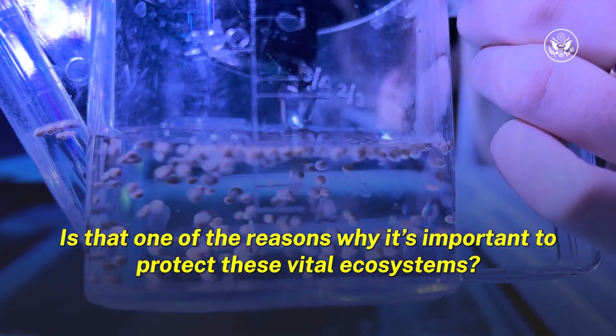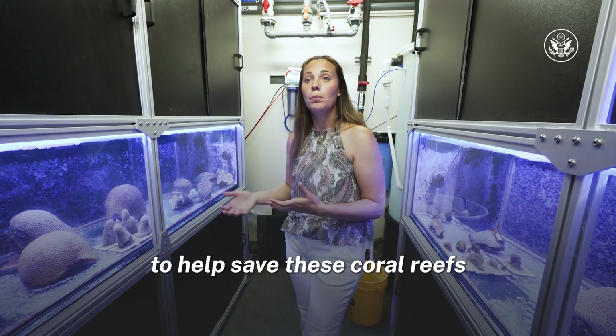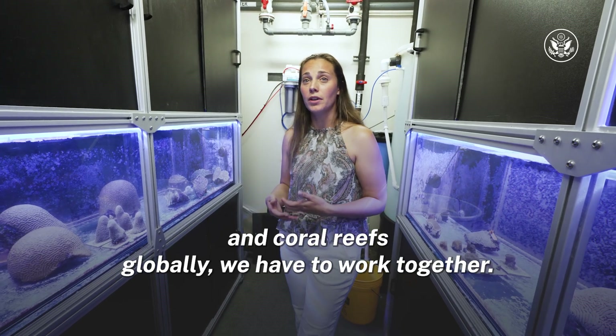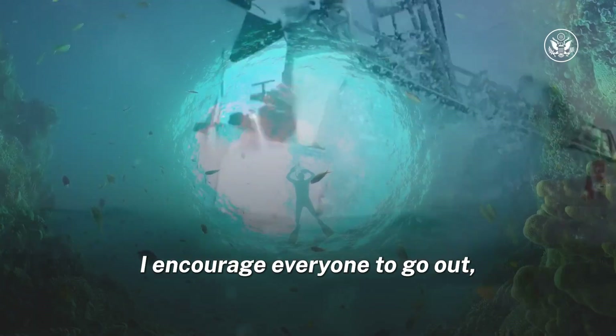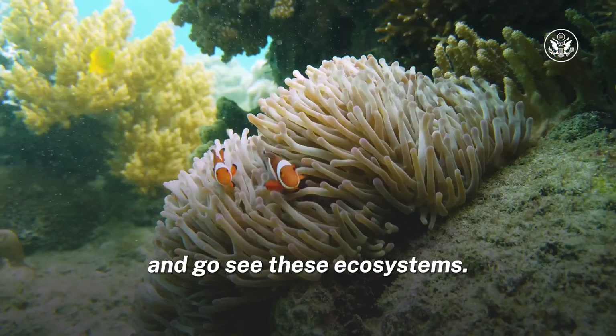Is that one of the reasons why it's important to protect these vital ecosystems? So overall, to help save these coral reefs and coral reefs globally, we have to work together. I encourage everyone to go out, go snorkeling, go scuba diving if you can, and go see these ecosystems.